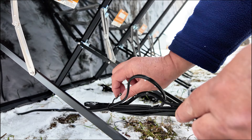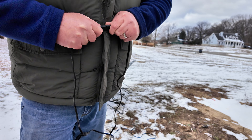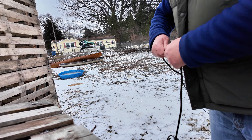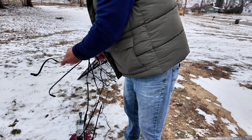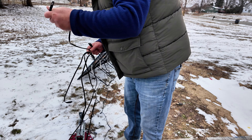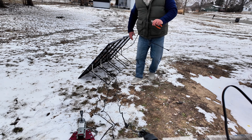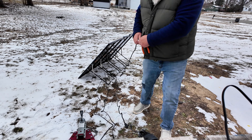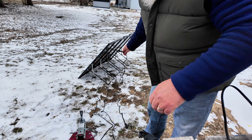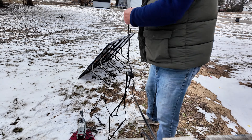The first head is tamed, but the hydra is far from defeated. With skill and patience, the craftsman subdues another. Two heads down, yet the beast writhes still. The elements conspire against him — cold gnaws at his fingers. The hydra resists, but he does not yield. At last, the final battle — the hydra's last head, unruly and defiant. With one swift motion, the craftsman delivers the final blow. The beast is conquered. The power is his.